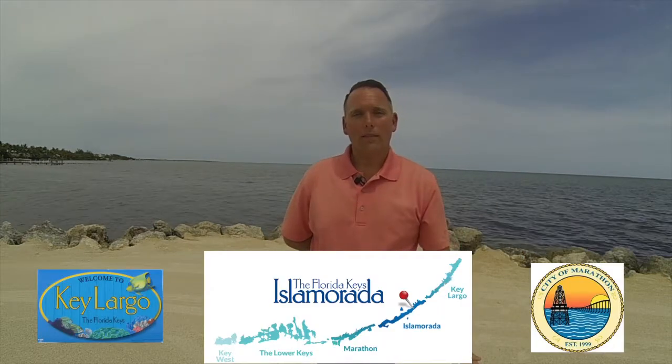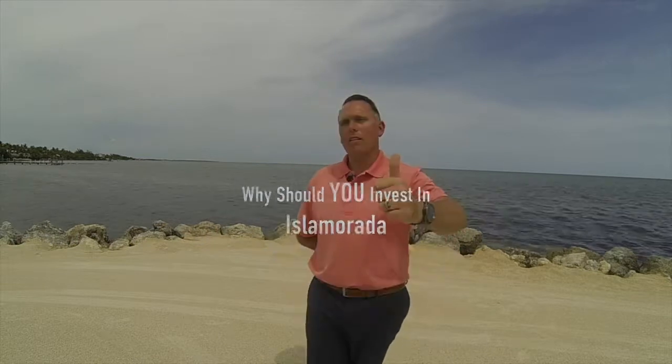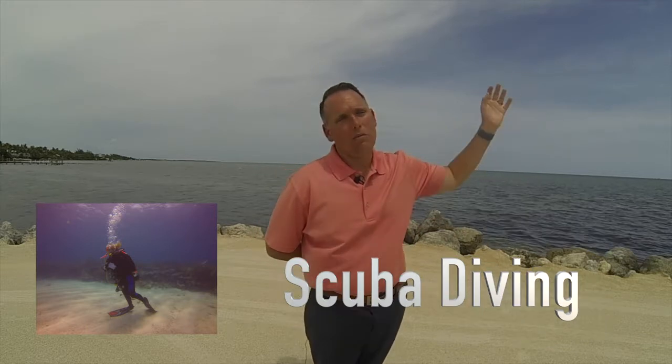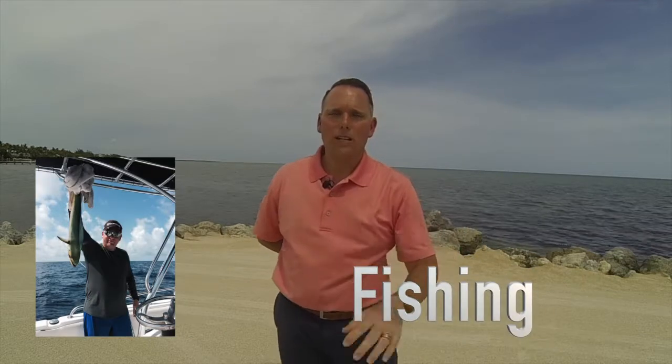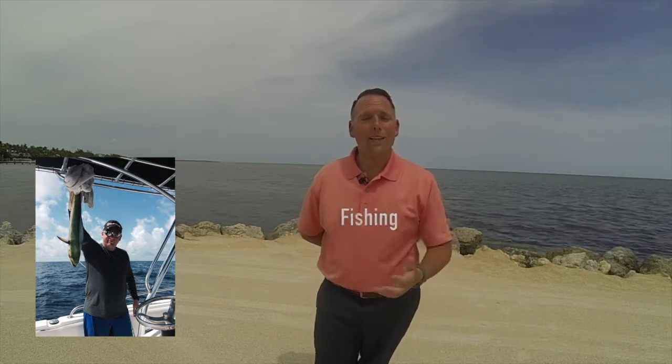Islamorada, which is right before Marathon and right after Key Largo, got its name from the 'village of islands.' There are four islands that make up Islamorada. Today we're going to be talking about why you should invest here. Number one: amazing diving. The diving here is outstanding — I've dove the Alligator Light, great dive. Fishing is amazing also.